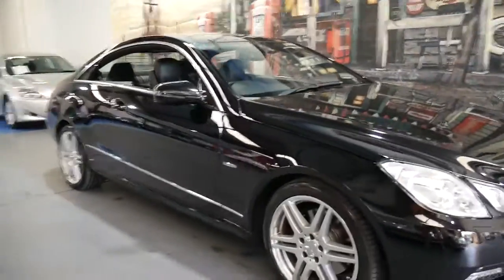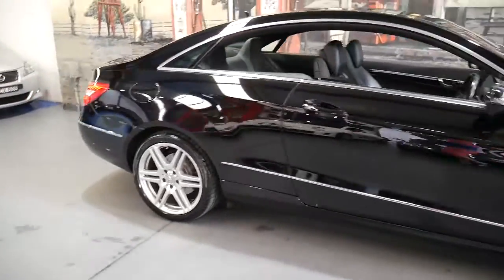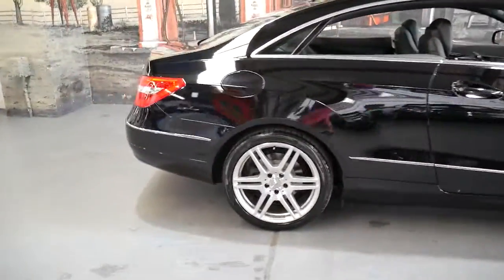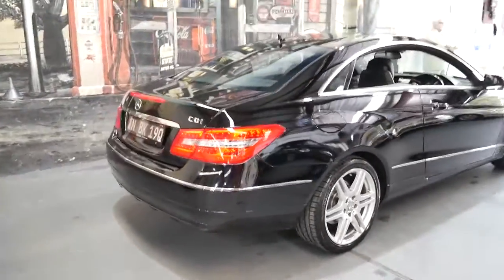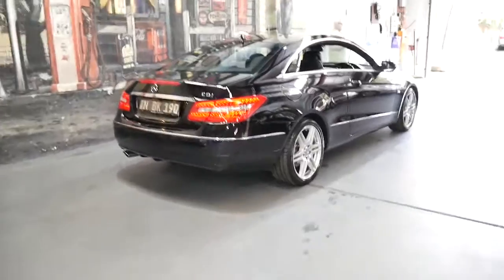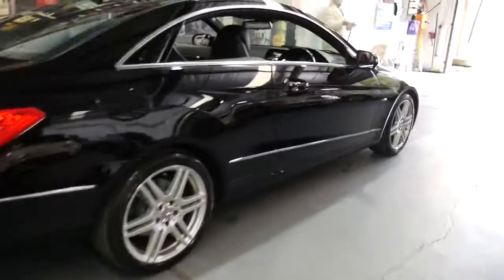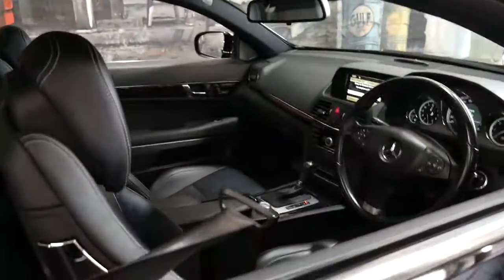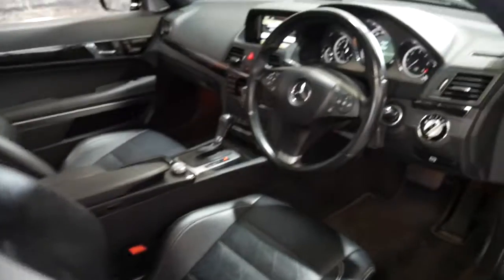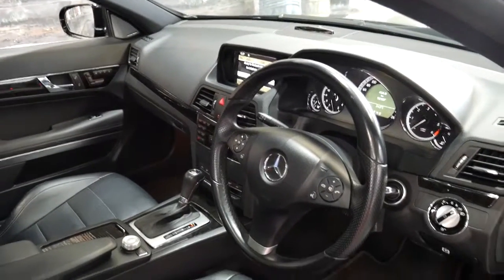These Mercedes-Benz E250 coupes are becoming very good value for money, and this particular car is a diesel that's done just 58,000 kilometres since new. It's got the AMG pack including the wheels, which are probably the best-looking wheel on this series. It's got a full service history with the service up to date being done at Mercedes-Benz.